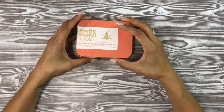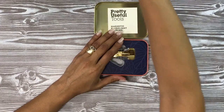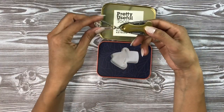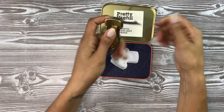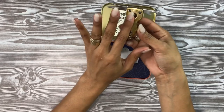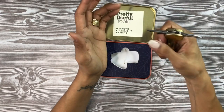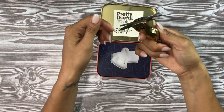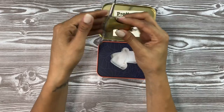Next we have the Pretty Useful Tools magnetic flashlight key ring. It comes on a locking carabiner-style ring, has little tools on both sides, and it's magnetic and a flashlight. If you ever feel uncomfortable walking to your car, you can hold on to that real nice and tight. It's also magnetic so it can stick to something in your car — I thought that was awesome.